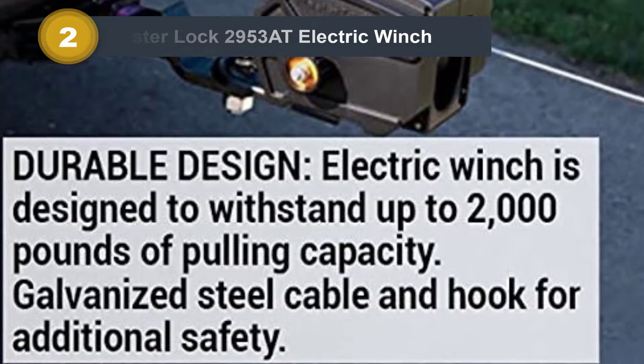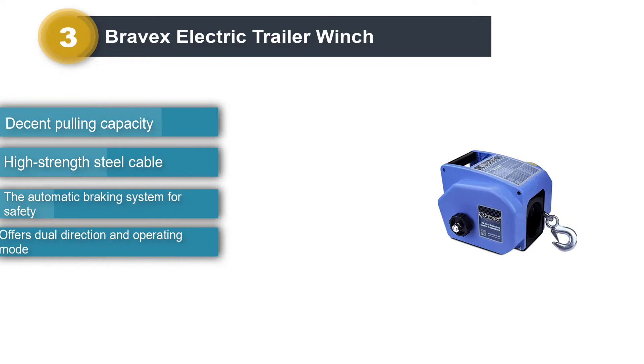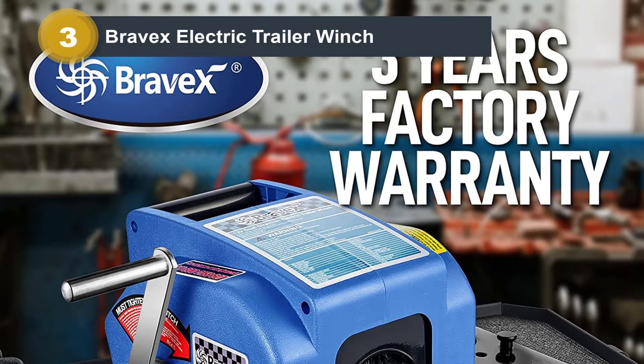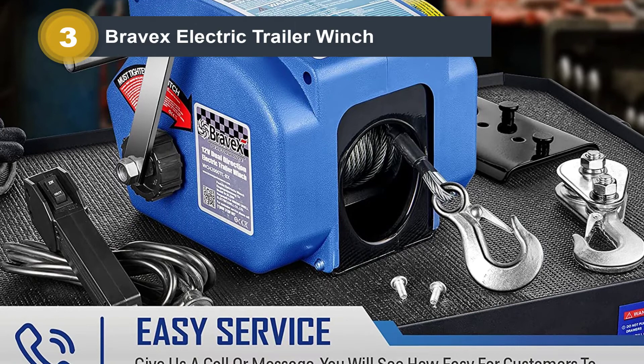Number 3: Bravex Electric Trailer Winch. If you are searching for the right electric boat trailer winch, this is one product to include on your list. It has a pulley inside the box, which doubles its pulling force. The manufacturer claims that the motor power is up to 30% higher compared to similar electric winches. This dual-direction power winch for boat trailers offers versatility — I can use it for both pulling and spooling, and whether for power in or power out, it has incredible performance.